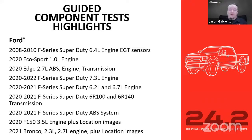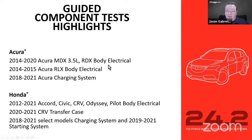Ford also received a big guided component test update. This includes 2008–2010 F-Series Super Duty 6.4-liter engine EGT sensor, 2020 EcoSport, Edge, F-Series Super Duty with 7.3, 6.2, and 6.7 liter engines, the 6R100 and 6R140 transmission information for 2020 and newer F-Series Super Duty, ABS system, F-150 3.5-liter engine with location images, and the 2021 Bronco 2.3 and 2.7-liter with location images. For Acura and Honda: a lot of body electrical systems for the MDX, RDX, RLX, and charging system; same for Accord, Civic, CR-V, Odyssey — body electrical, transfer case, charging system, and starting system.